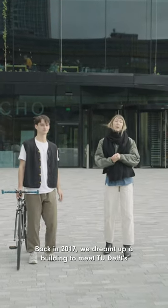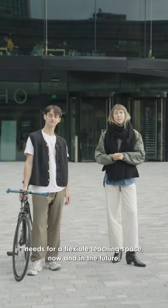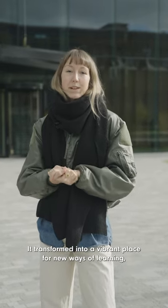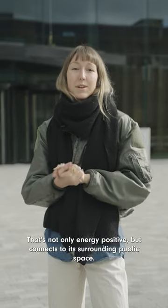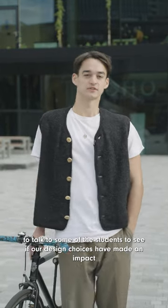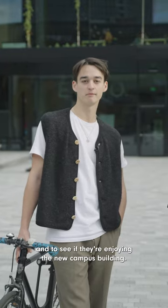Welcome to ECHO. Back in 2017 we dreamt up a building to meet TU Delft's needs for a flexible teaching space now and in the future. It transformed into a vibrant place for new ways of learning, collaborating and socializing that's not only energy positive but connects to its surrounding public space. Today we came back to talk to some of the students to see if our design choices have made an impact and to see if they're enjoying the new campus building.